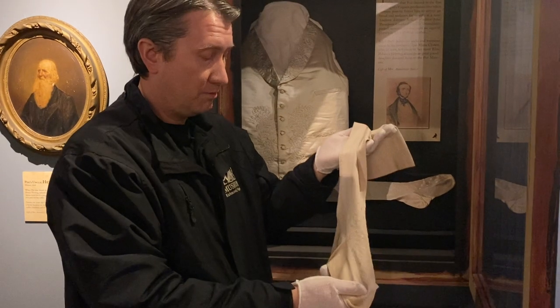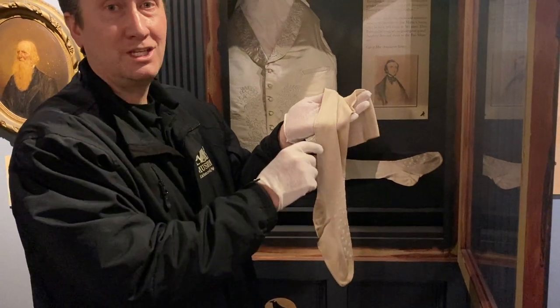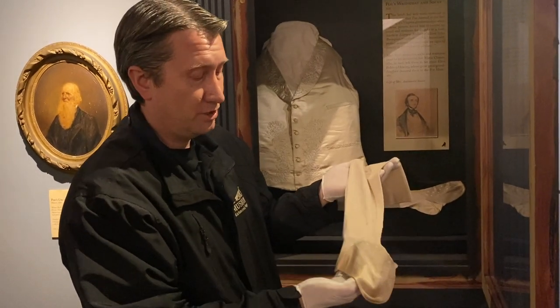We know that Poe's mother-in-law, who lived with him, took over responsibility for the cooking and cleaning. She also did sewing projects to raise extra money for the family. So I like to imagine she was the one responsible for sewing these socks back together — helping him make his clothes last just a little bit longer.